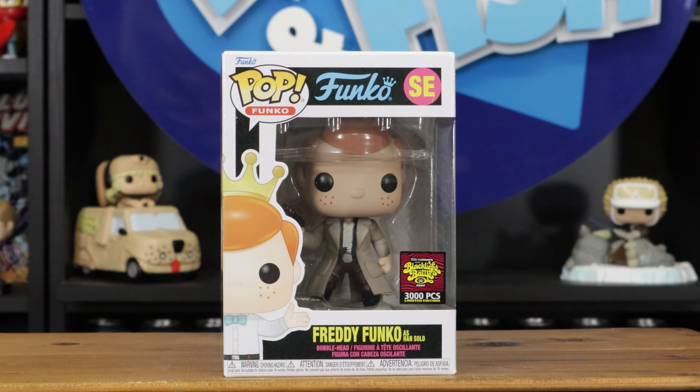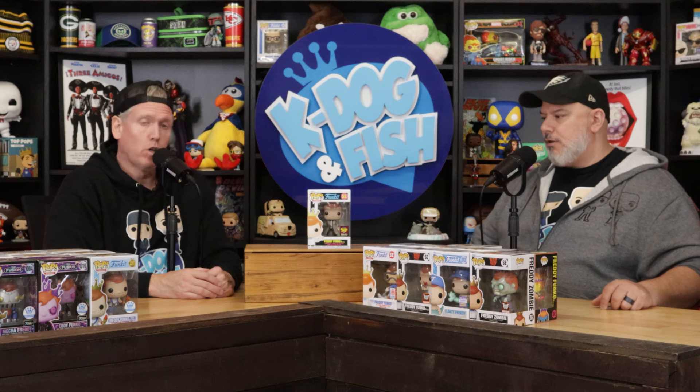This is also the Black Light Battle Box — Han Solo, 3,000-piece. That's a pretty sweet pop. It's got the blaster — I'll give it points.